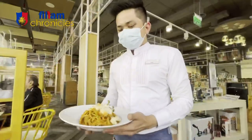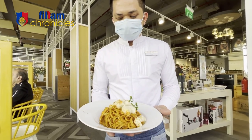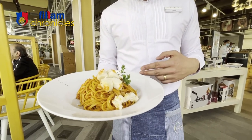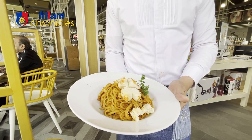The sauce is the porcini mushroom. This one is the Linguine Astisi. Linguine Astisi? Yes. That's the linguine pasta. The sauce comes with the lobster stock, and on the top we put some lobster also.